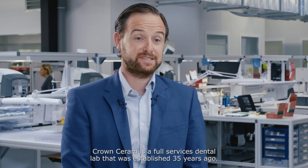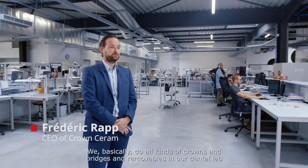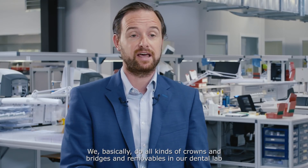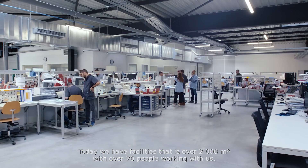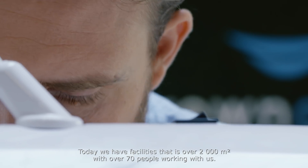Crown Serum is a full-service dental lab that was established 35 years ago. We basically do all kinds of crowns and bridges and removables in our dental lab. Today we have a facility that is over 2,000 square meters and we have over 70 people working with us.